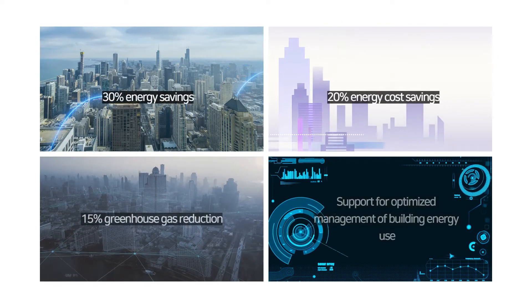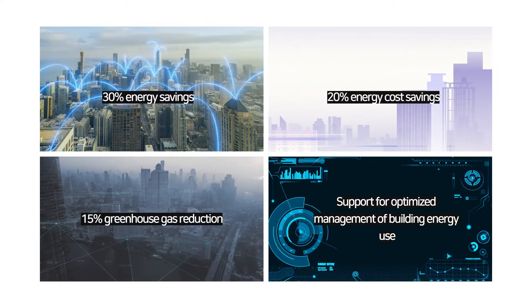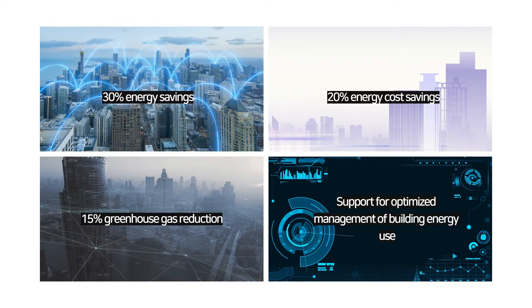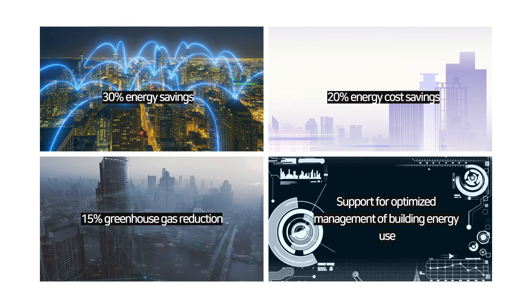What is BEOP? It is a platform that supports 30% reduction in building energy use, 20% reduction in energy costs, 15% greenhouse gas reduction, and optimized management of building energy use.